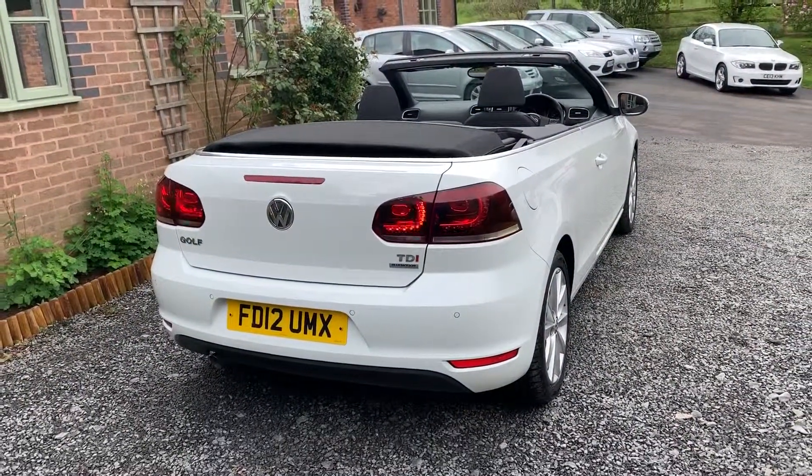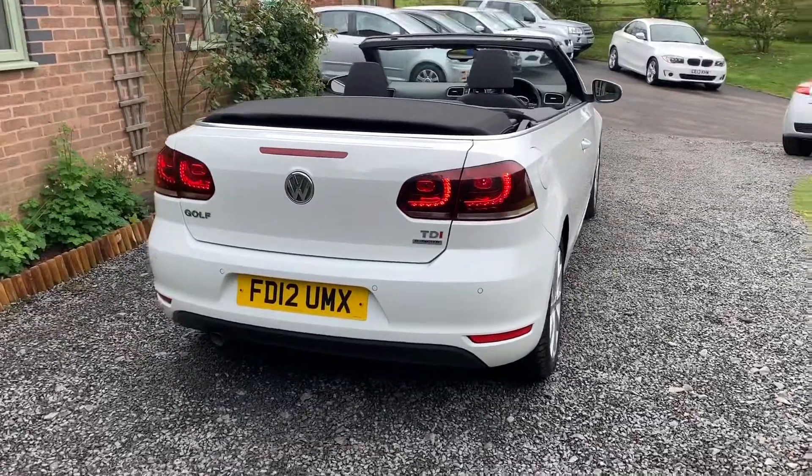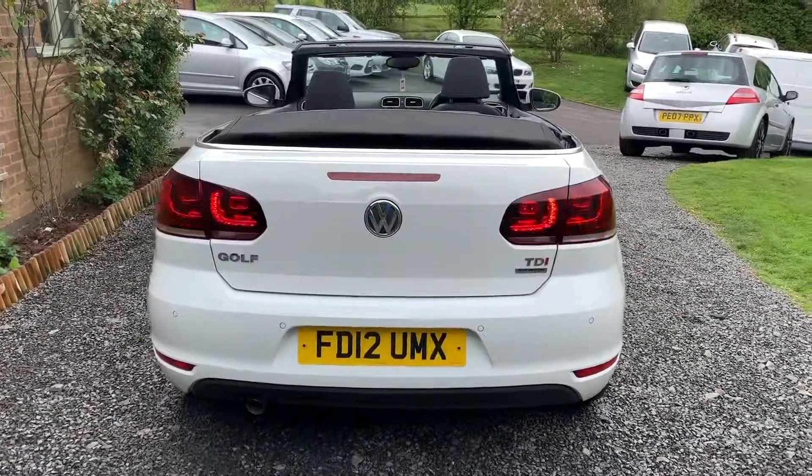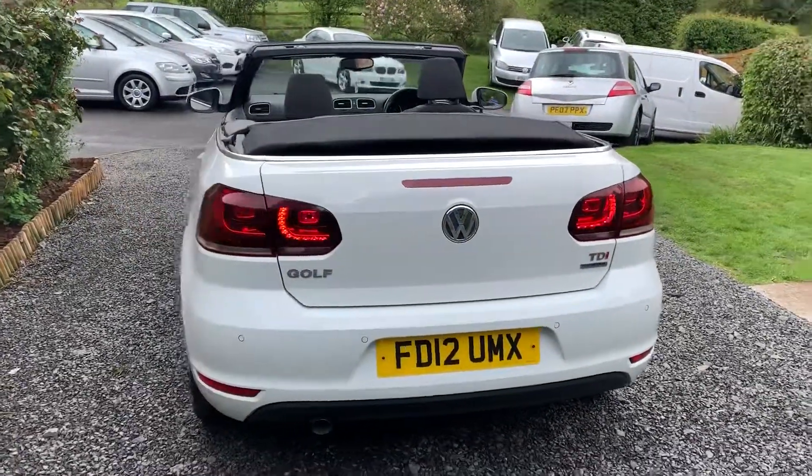Being the Tech SE, this car comes with front and rear park assist, Bluetooth connectivity, and air-conditioning.